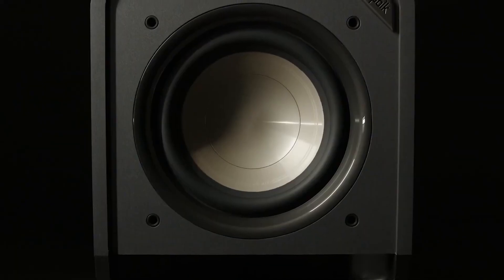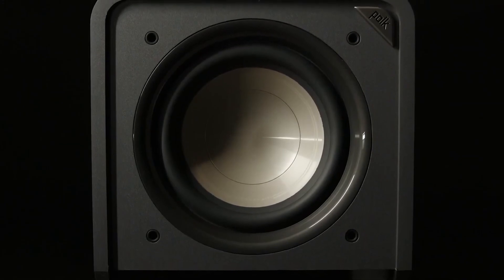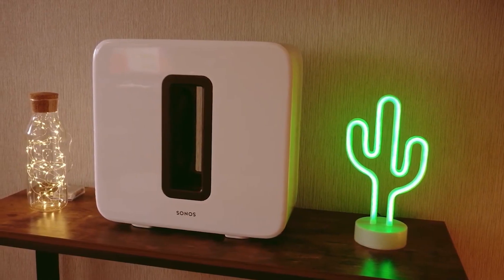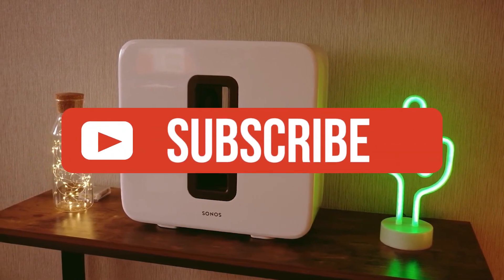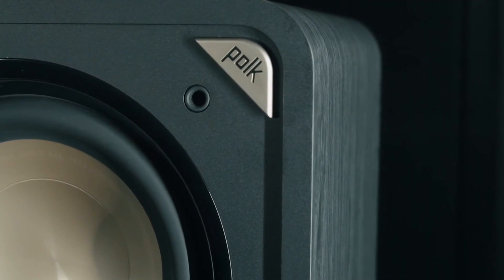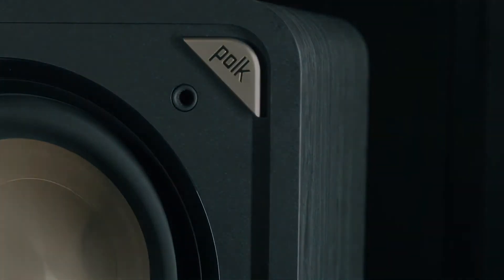Alright guys, that's all for now. If you enjoyed this video, please go ahead and leave a like. If you're new to the channel and you liked the video, consider subscribing. We do our best to keep you up to date with the best products on the market right now, so if you want to stay current regarding the best gear, make sure to hit that subscribe button. Be sure to check out the description for the links to find the most up-to-date pricing on all the products mentioned in this video. Hope you all have a great day, and we'll see you back here soon for the next video.